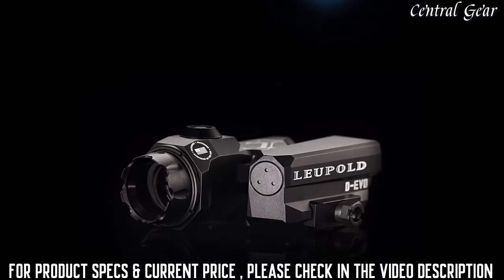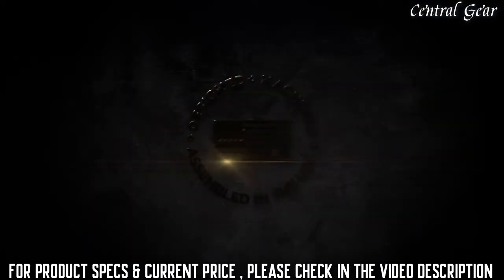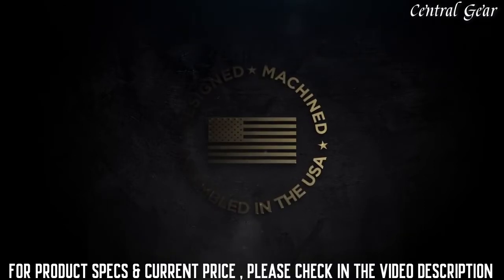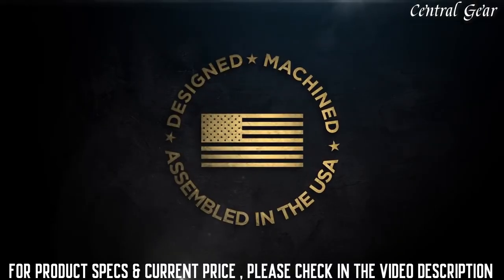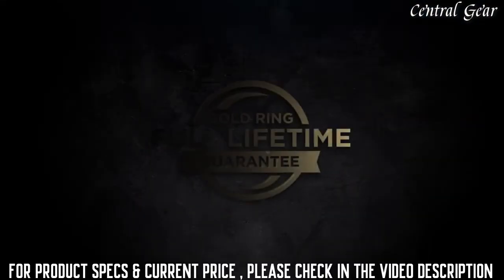The Devo occupies minimal rail space and is waterproof to 66 feet. Designed, machined, and assembled in the United States by our 650 American craftsmen who accept nothing less than perfection, backed by the Leupold Gold Ring Full Lifetime Guarantee.